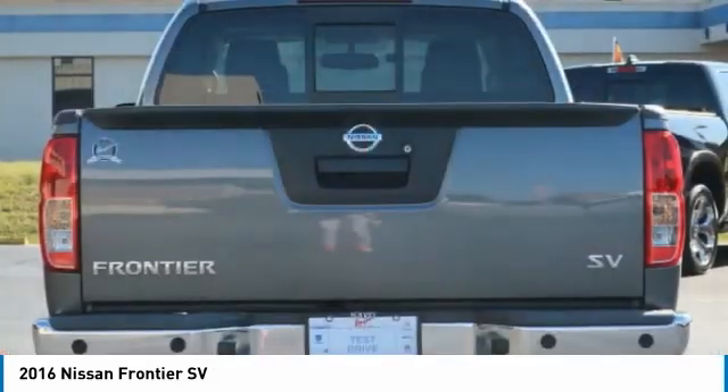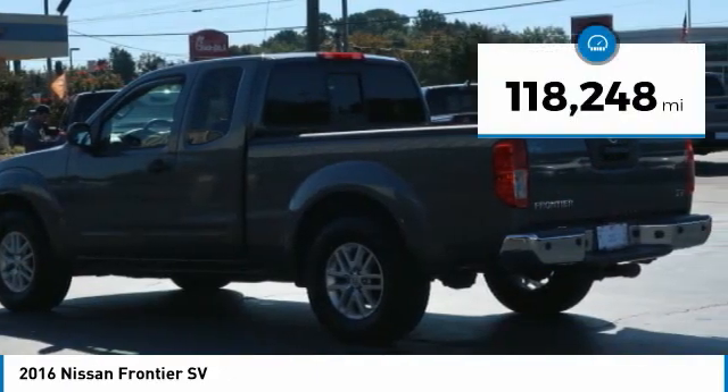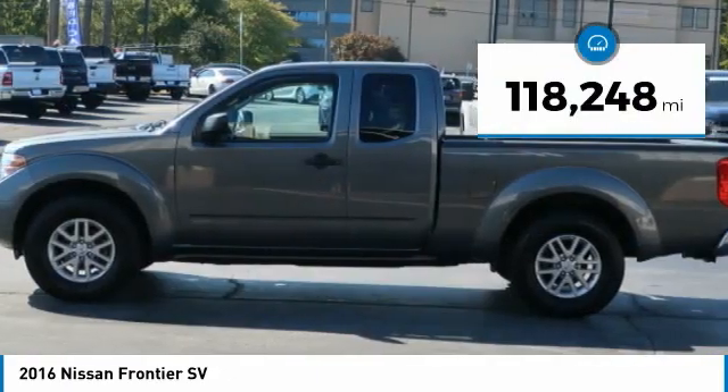The Frontier's interior comforts include cab versatility, under-seat storage, and seating for five. This vehicle has less than 120,000 miles.